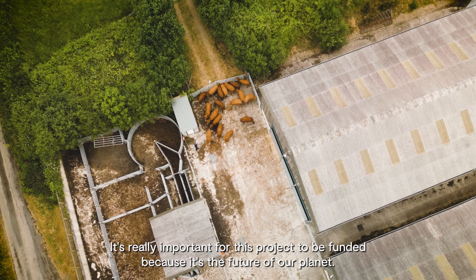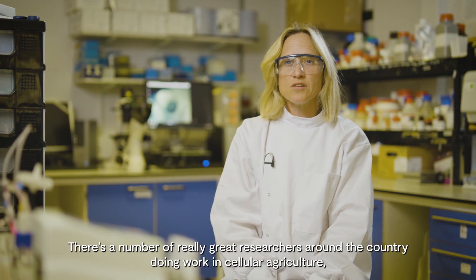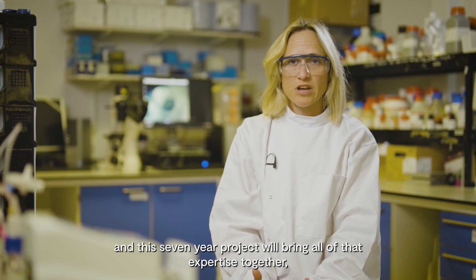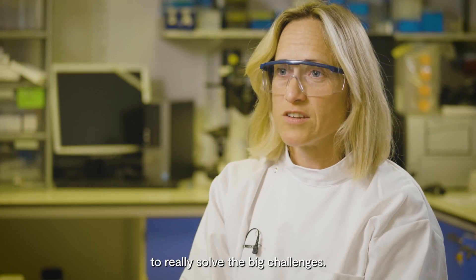It's really important for this project to be funded because it's the future of our planet. There are a number of really great researchers around the country doing work in cellular agriculture, and this seven-year project will bring all of that expertise together to really solve the big challenges.